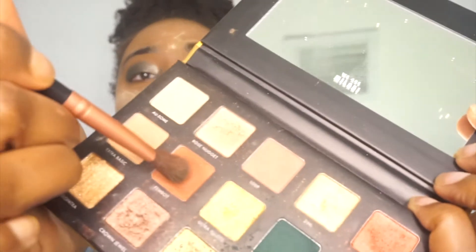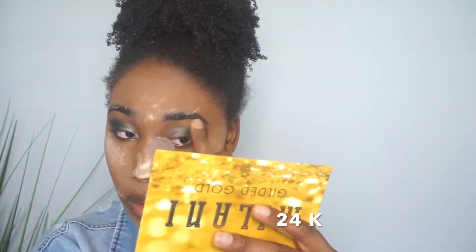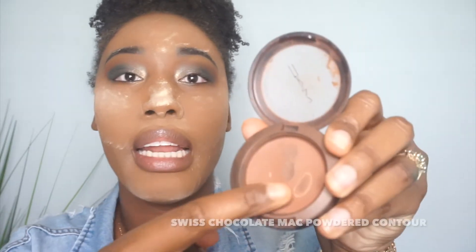I'm going to be using the color Fembot, which is this one right here. I've had this thing forever — you can literally see the dent. I've had this thing for years.